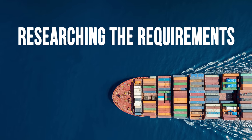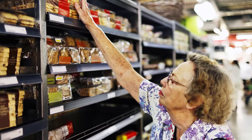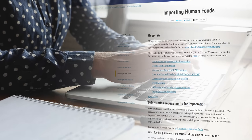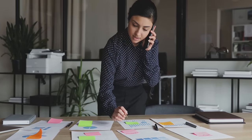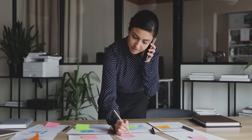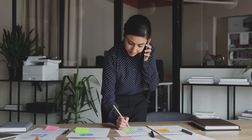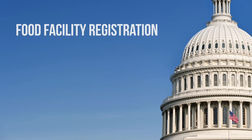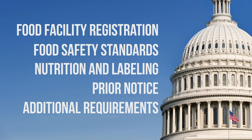Successfully importing safe and compliant food starts with a good understanding of the products you wish to import. Sarah's journey begins with a visit to the FDA's importing human foods page at www.fda.gov/imports, where she can learn more about the import process and food-specific requirements. She then compiles information on each product, including how it is made, labeled, and packaged, as well as verifying information about her suppliers and their facilities. With this information, Sarah can begin researching regulations including food facility registration, food safety standards, nutrition and labeling, prior notice, and additional product-specific requirements.